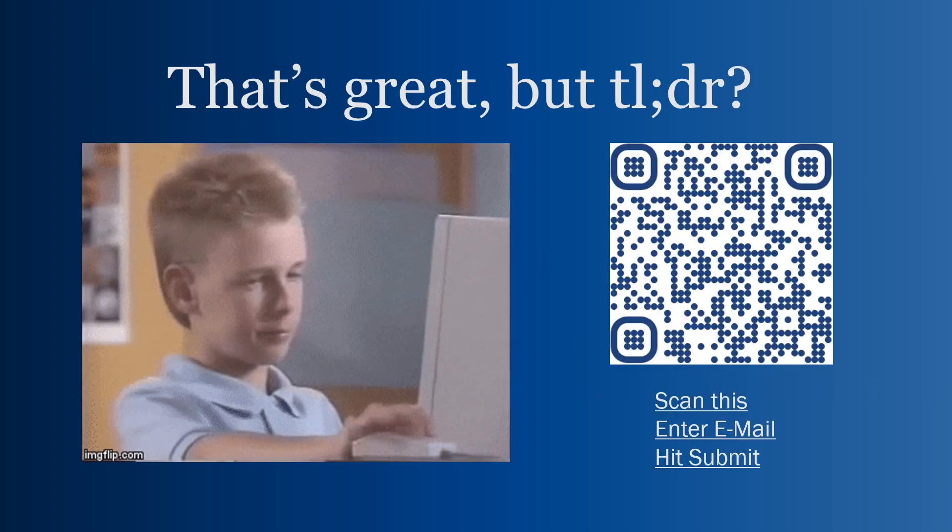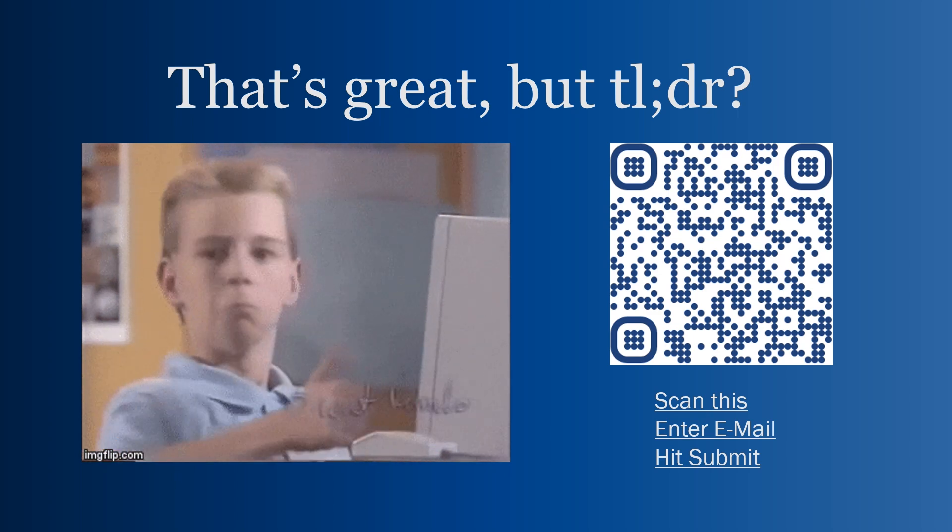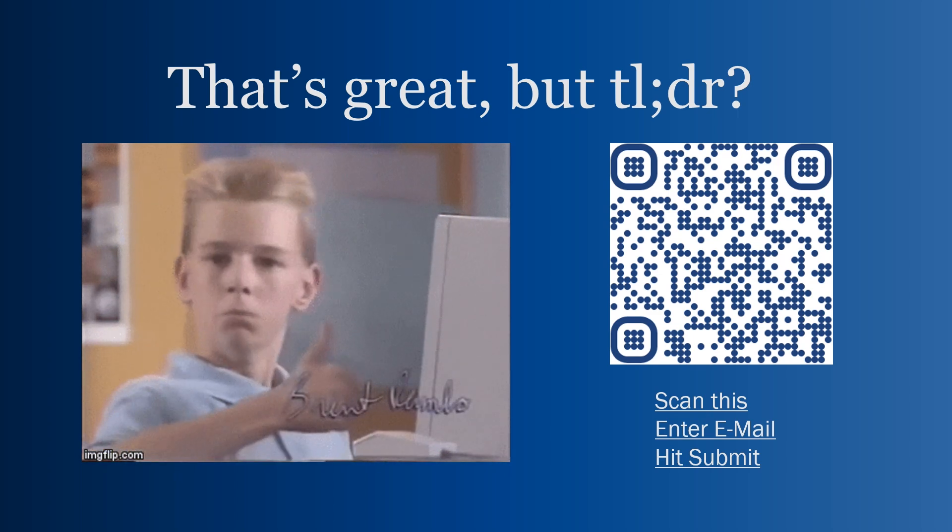That's a lot of information all at once. Scan this QR code and everything I said — and more — will be emailed to you. Just scan the code, enter your email address, and hit submit. Thank you so much, and welcome to Seton Hall Law School.